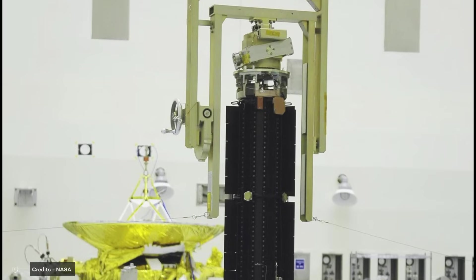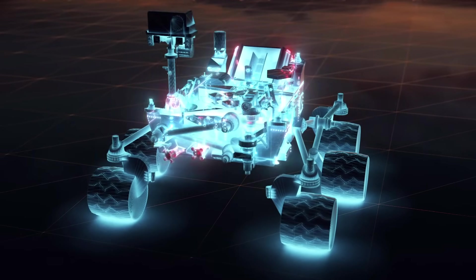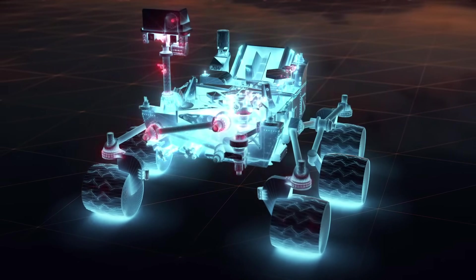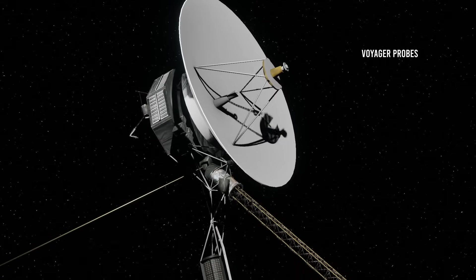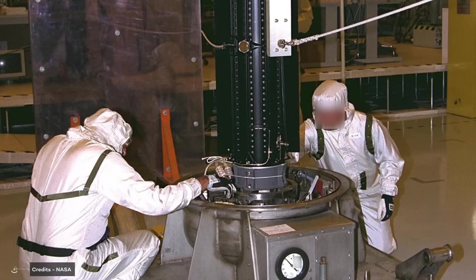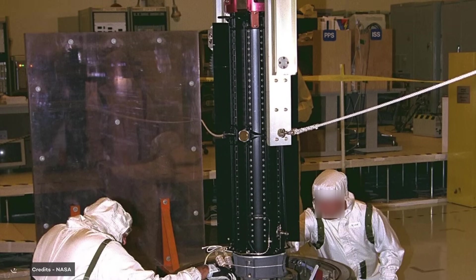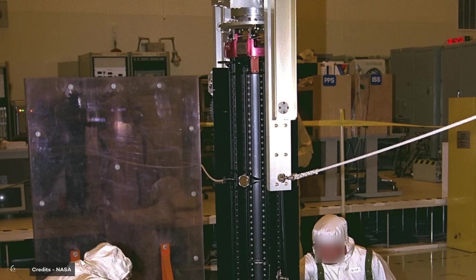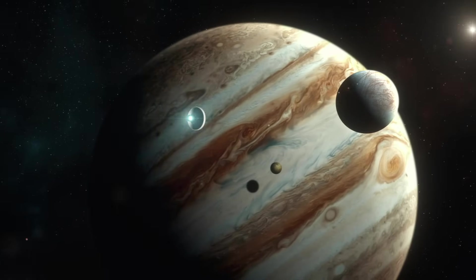RTGs have been used on various space missions, including the NASA Curiosity rover on Mars and the Voyager probes. If we want to build a base on Jupiter's moons, we could implement these types of nuclear generators at a larger scale — instead of powering a small spacecraft, they would power an entire base. We would have to find a way to transport such a large generator to a place as far away as Jupiter.